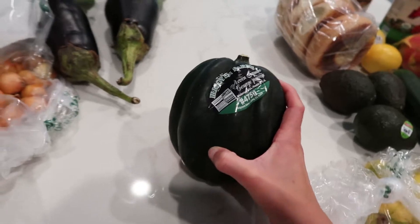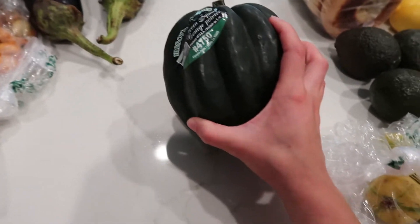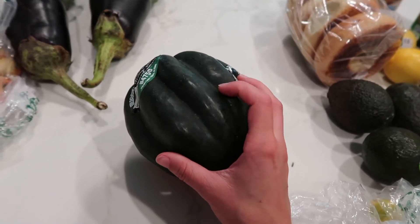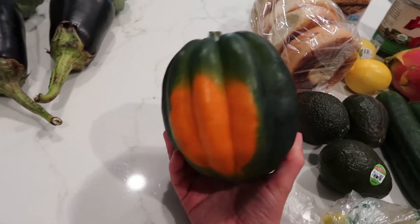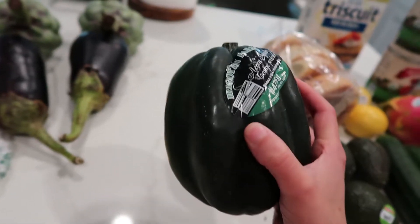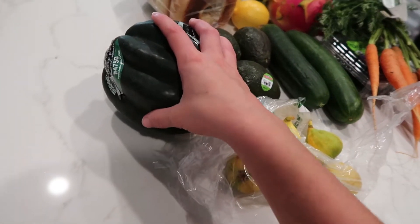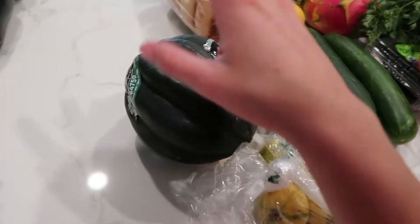I got an acorn squash because it's fall season. I'm probably just going to roast or bake it as a side vegetable with the meats I bought — I think I have salmon in the freezer so this will go with something like that. I'll just oven roast it with a couple of seasonings, salt, nothing fancy.